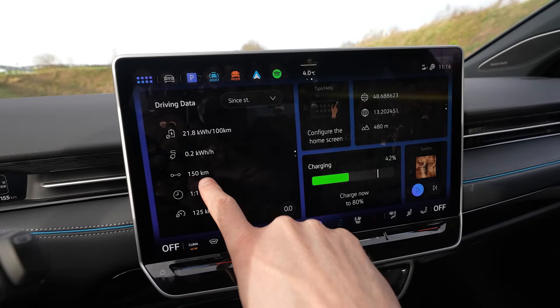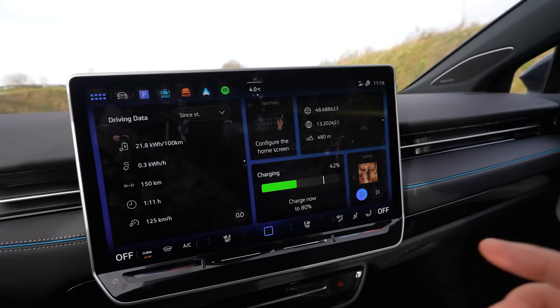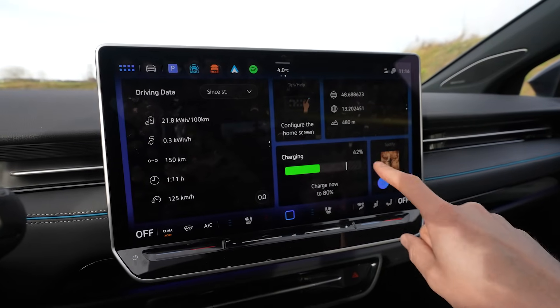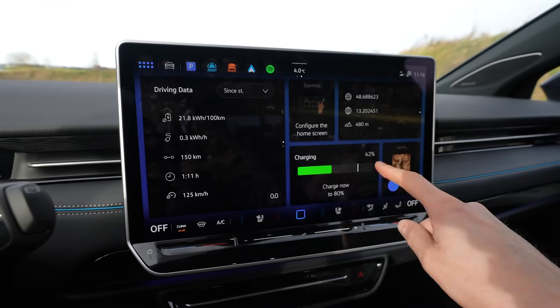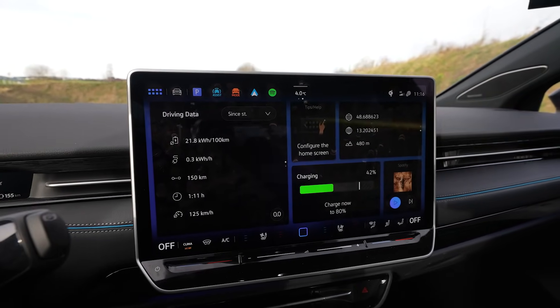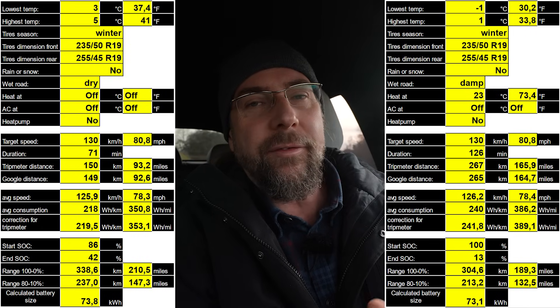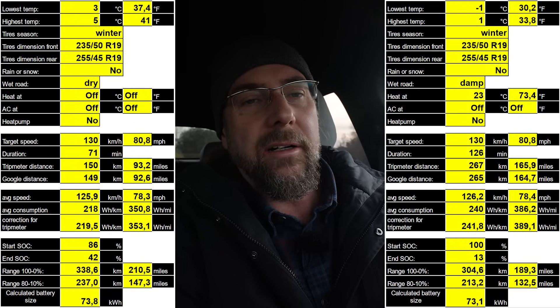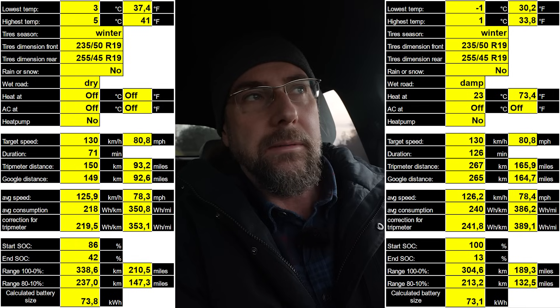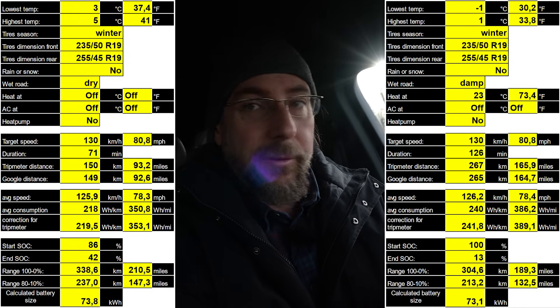I arrived after 150 kilometers, 218 Wh/km average, average speed 125. I arrived with 42% charge, so I used 44% on the way there and 24% on the way back — the difference is because I'm at 480 meters elevation here and where I turned around was 300 meters, so consumption was lower going there and higher coming back. Calculating this out, I get 338 kilometers of range — that's 34 kilometers more than I got with heat at 23 degrees. If I assume the heat pump takes half of what this PTC heater uses, it would land around 320 km. And it's 4 degrees — it's not really winter.